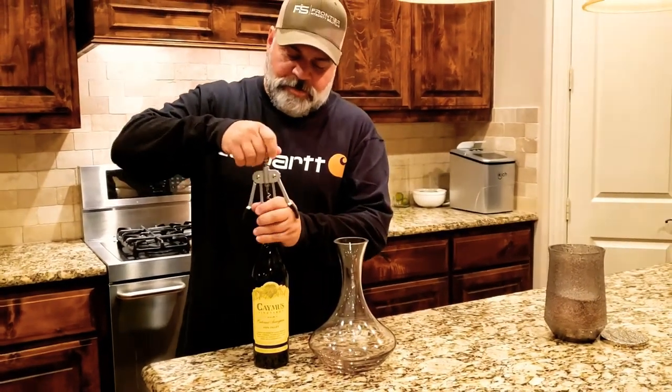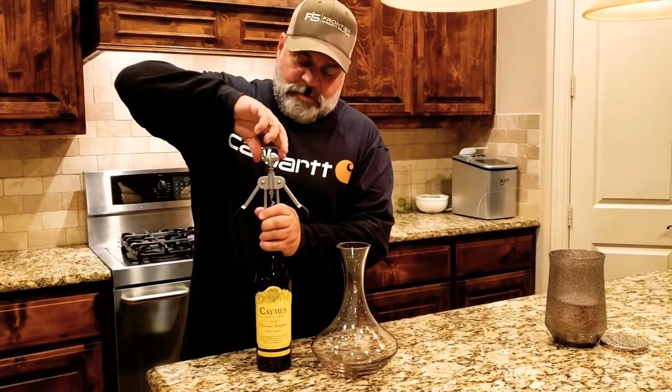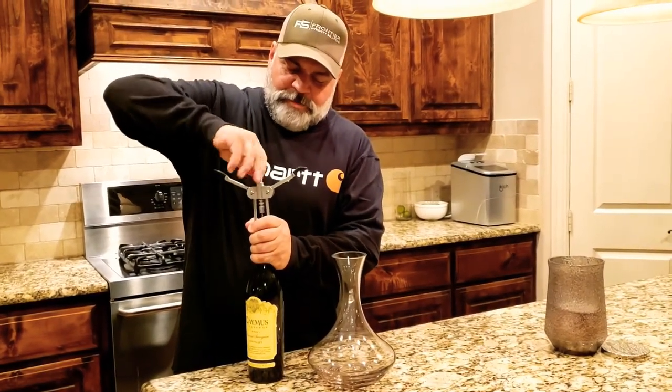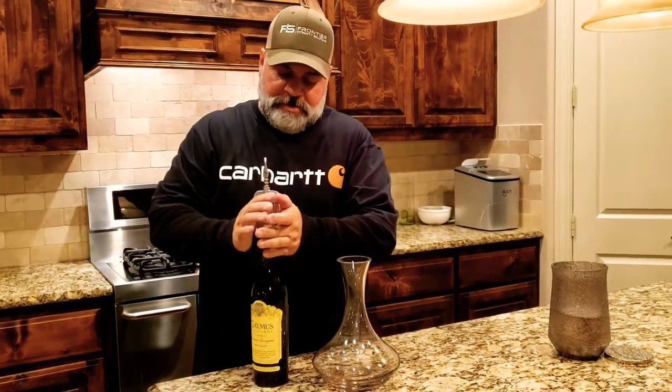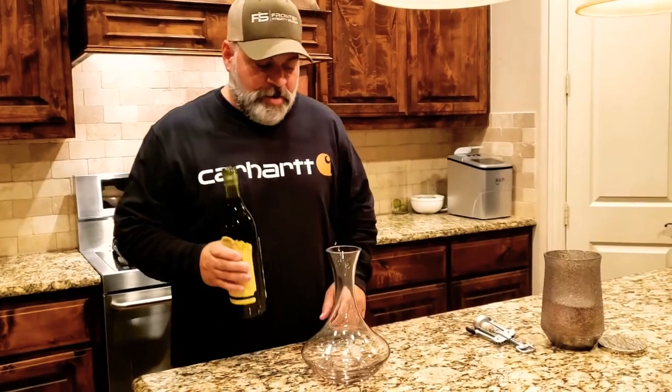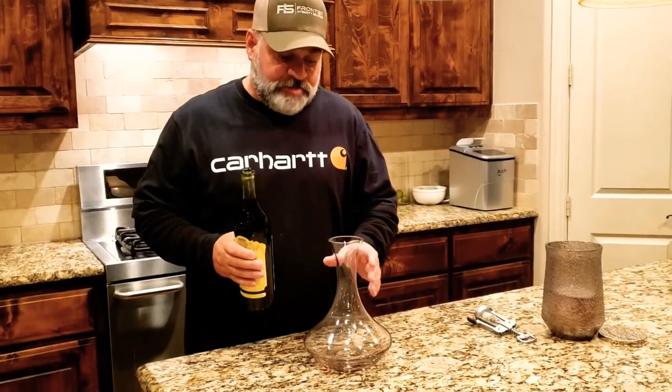I call this my easy corkscrew, rather than the waiter's corkscrew which is a little bit more difficult. I like either.